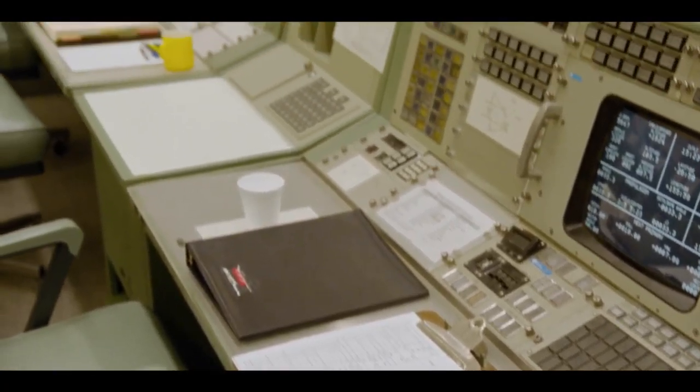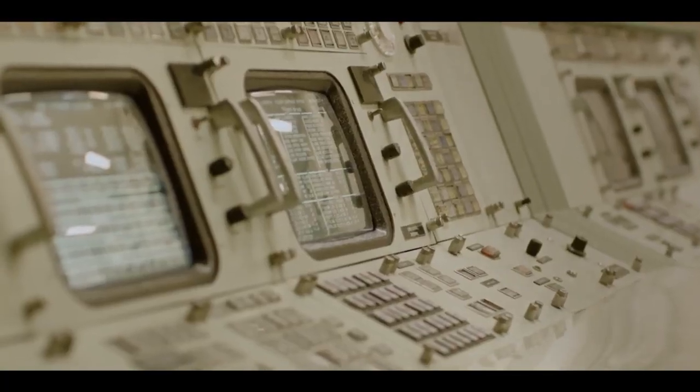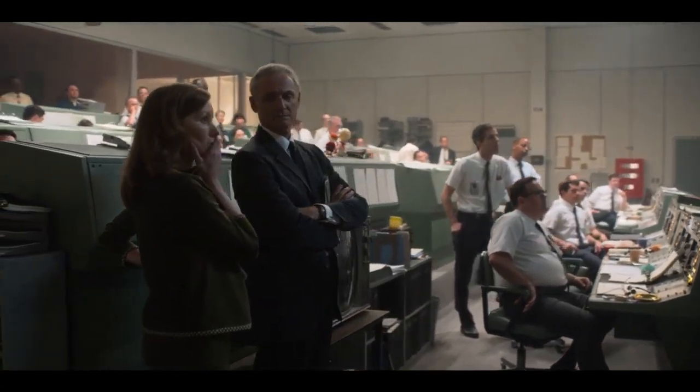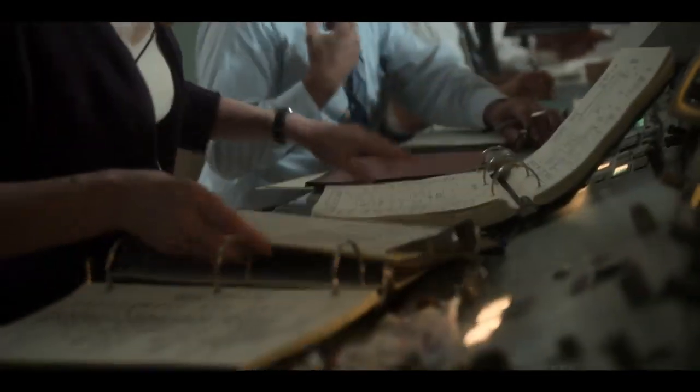We are standing in the mission control set, which is an exact replica of the original mission control at NASA circa 1969. Our department has made this to the square ends. The attention to detail is unbelievable, and the accuracy is incredible, especially in mission control. The hinges on the door, the color of the paint, the desks — it's perfect, down to the smallest detail. The depth of the research that it takes to sort of pull that stuff together is really exciting.